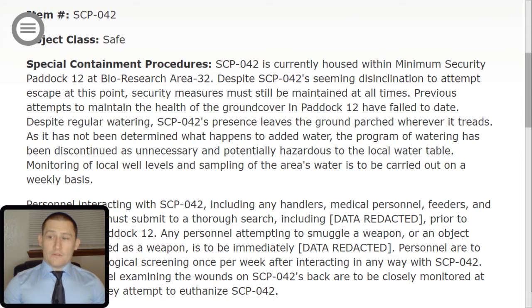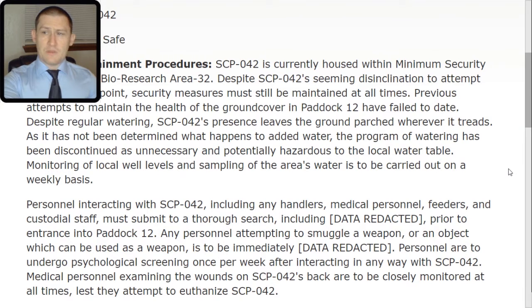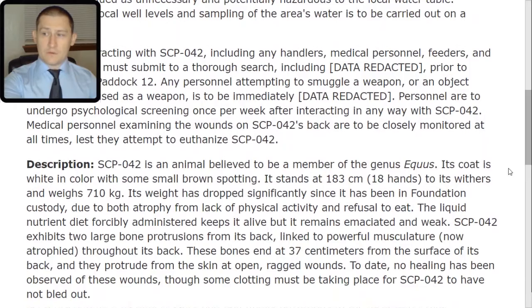Monitoring of local well levels and sampling of the area's water is to be carried out on a weekly basis. Personnel interacting with SCP-042, including any handlers, medical personnel, feeders, and custodial staff, must submit to a thorough search, including [data redacted], prior to entrance into paddock 12. Any personnel attempting to smuggle a weapon or an object which can be used as a weapon is to be immediately [data redacted]. Personnel are to undergo psychological screening once per week after interacting in any way with SCP-042. Medical personnel examining the wounds on SCP-042's back are to be closely monitored at all times, lest they attempt to euthanize SCP-042.